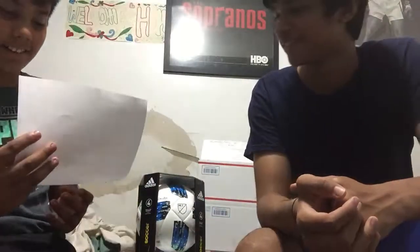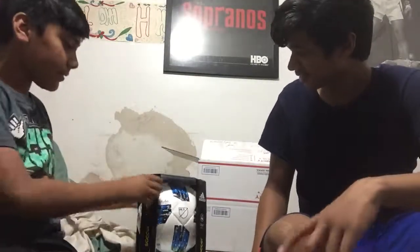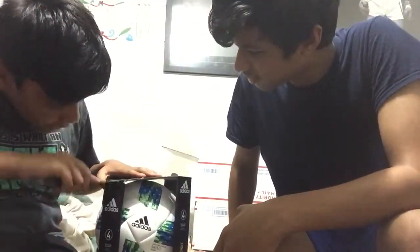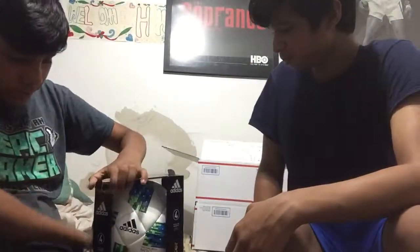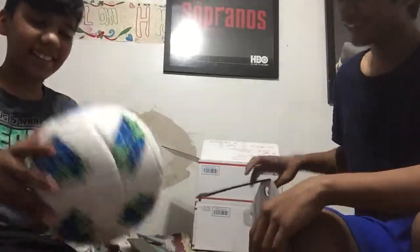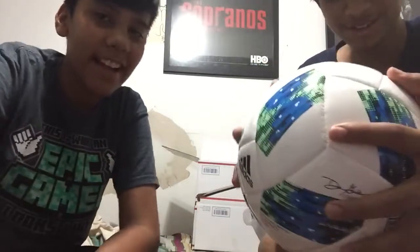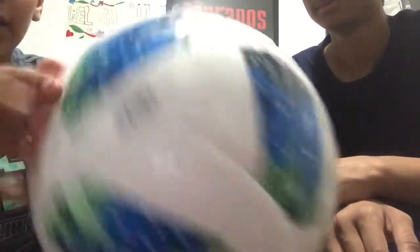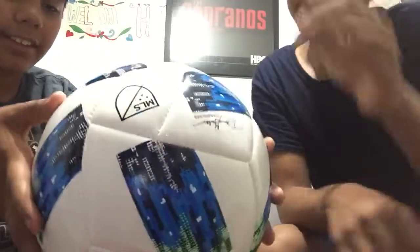'Enjoy the FIFA World Cup.' Wow, there's actually print on the letter. Now let's open this up — wow, it's super nice. They really went hard with this packaging. Look at that ball right here. You've got the guy's signature, the commissioner's. Custom made stripes with MLS — Major League Soccer — and his initials on it.